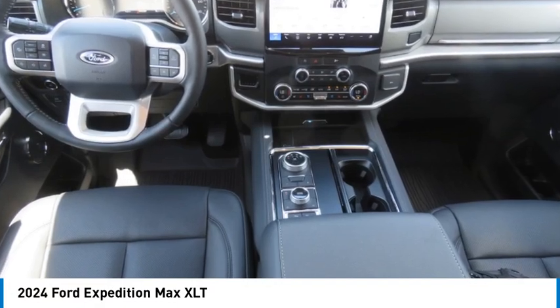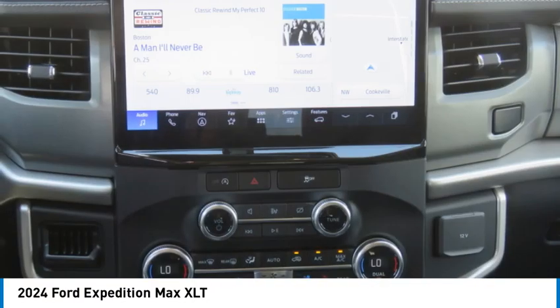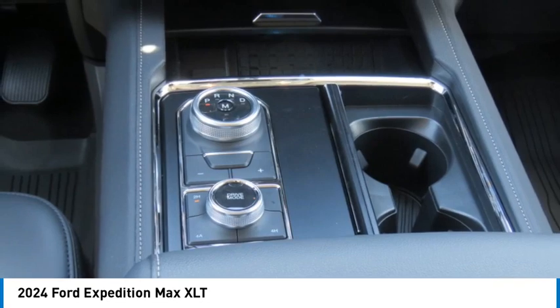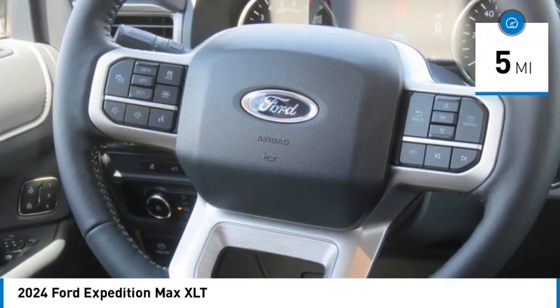We are pleased to show you the 2024 Expedition — powerful, controlled, resourceful. This vehicle has less than 100 miles.